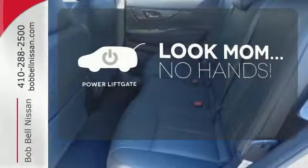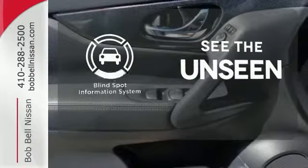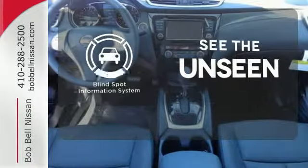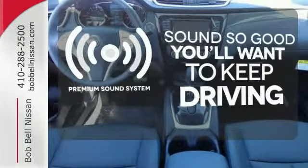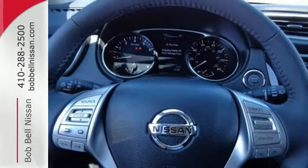Enjoy the hands-off ease of rear-door operation with the power liftgate. Negotiating traffic has never been easier thanks to the blind spot indicator. You might take a drive just to listen to the premium sound system. Dashing looks and an easy-going interior.